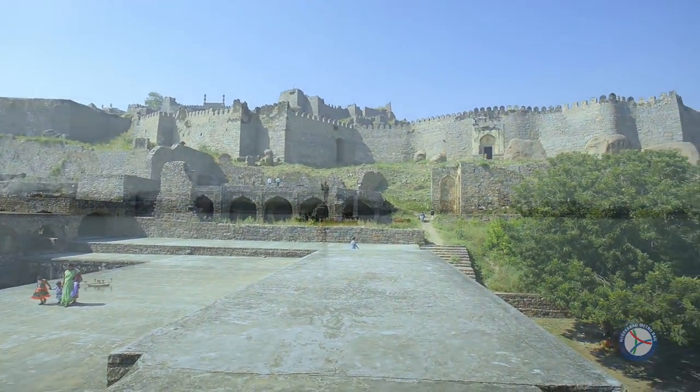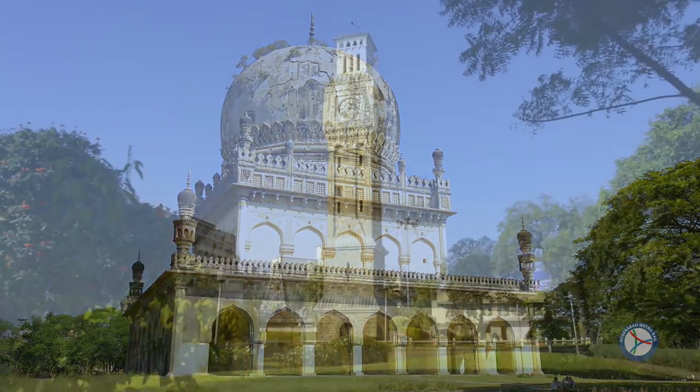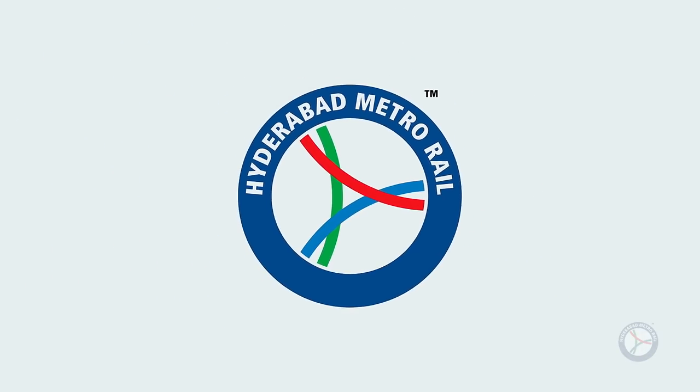The southern central city of India, Hyderabad, is known for its rich heritage, culture and history. Hyderabad's transformation into an Infotech hub provides the setting for another high-tech, high-speed initiative, Hyderabad Metro Rail.